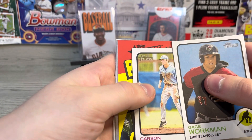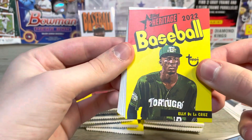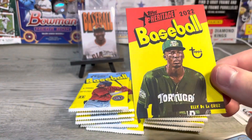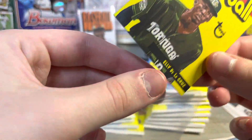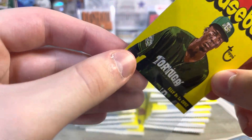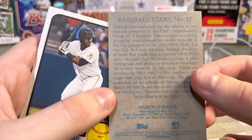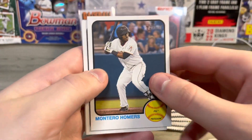Workman, Williams — that is sick looking. Elly De La Cruz, Topps Heritage. Whew, that is a sweet looking insert. Holy crap. Can you go in the sleeve, my guy? Marcello, Baseball Stars — that's a nice one.